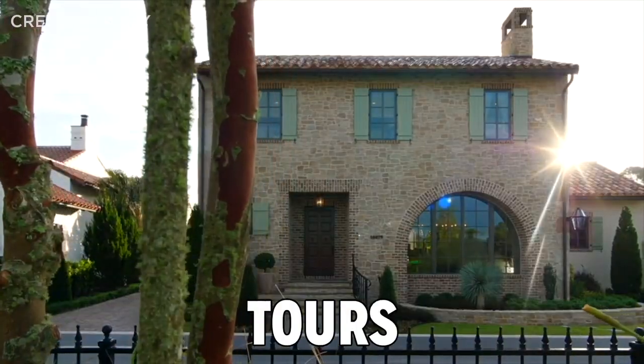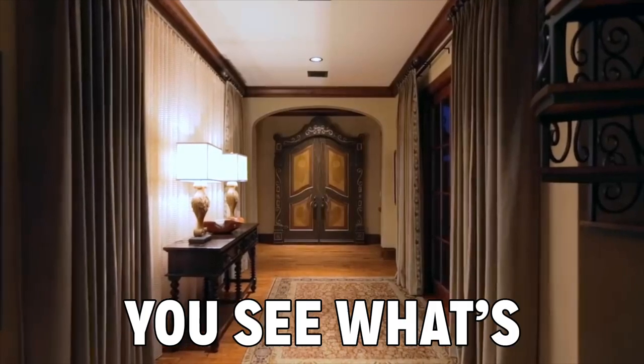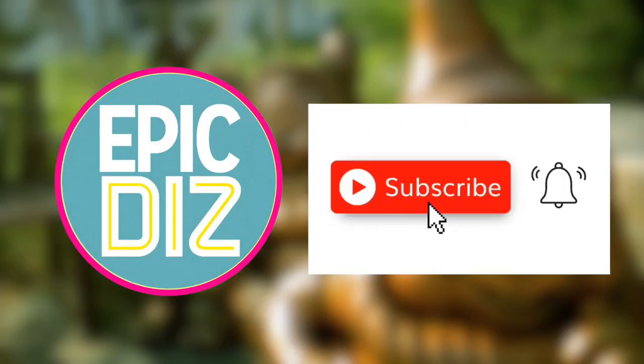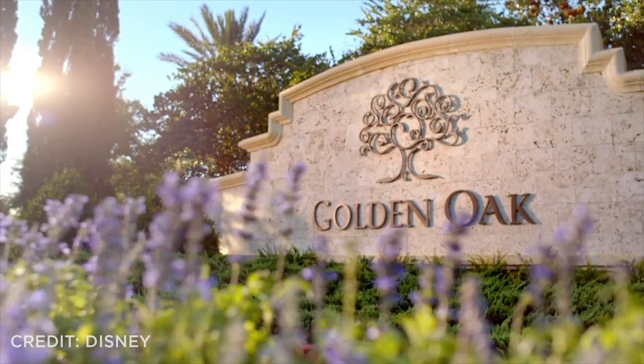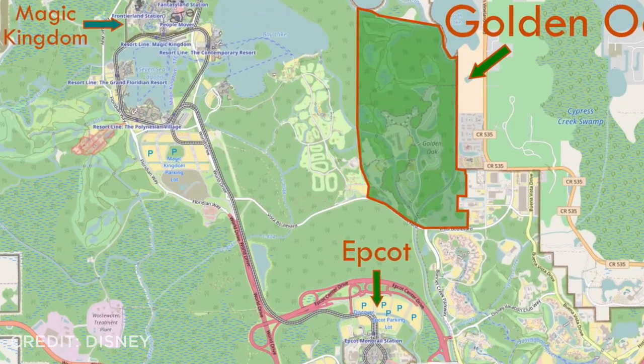I found some incredible mansion tours at Disney's Golden Oak and we're going to explore them. Just wait until you see what's waiting behind this door. Subscribe and join me as we tour three amazing Golden Oak mansions. Disney's Golden Oak community is a millionaire's paradise in the heart of Walt Disney World.